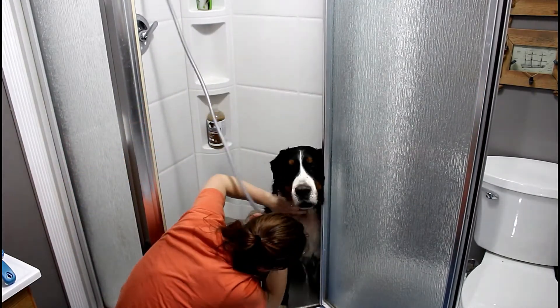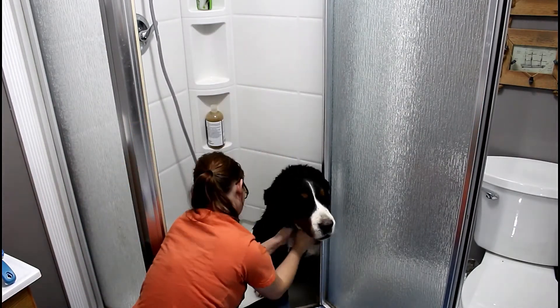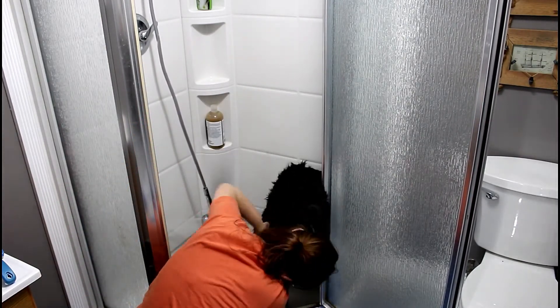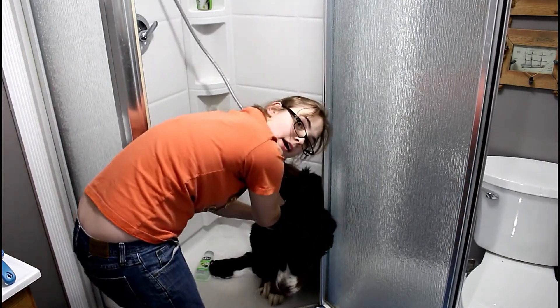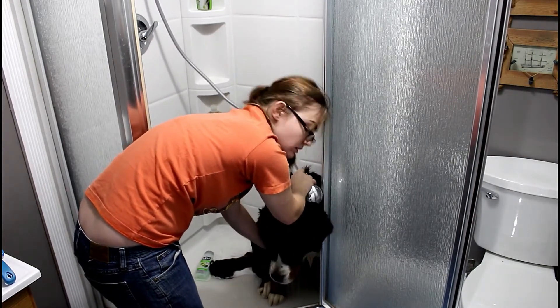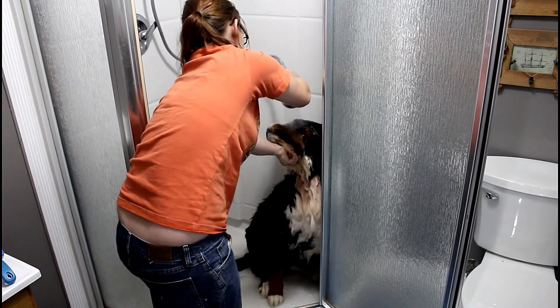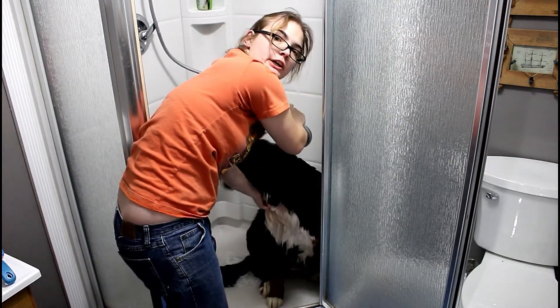You have to do it all the way through. Now on to the one part she hates the worst — her head. You have to make sure that you don't get too much water in her ears.